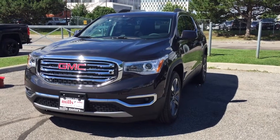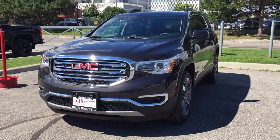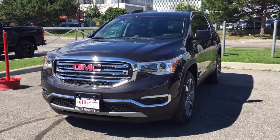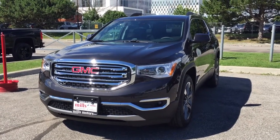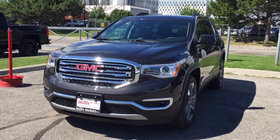It's another lovely day here at Mills Motors located at 240 Bond Street East in Oshawa. Right now we're looking at a 2017 Acadia SLT2 all-wheel drive in the Iridium metallic exterior. This vehicle has a 3.6 liter direct injection six-cylinder engine with a six-speed automatic transmission. Let's take a look inside.